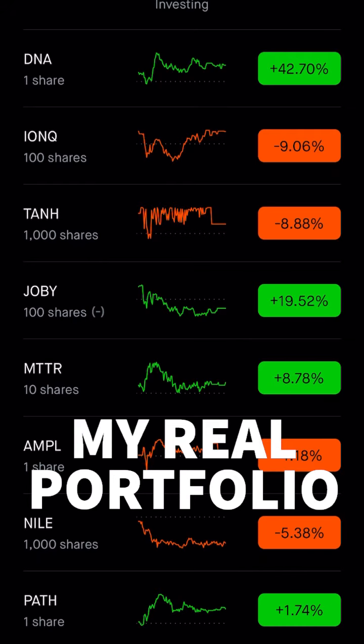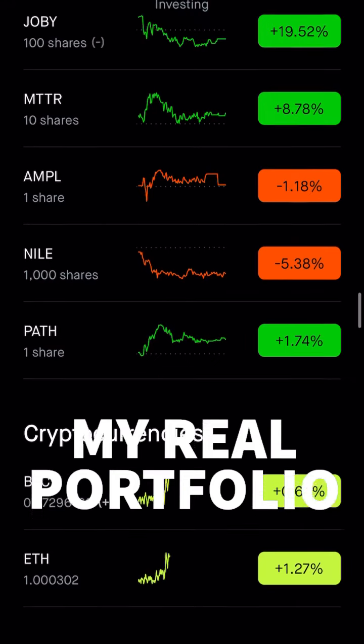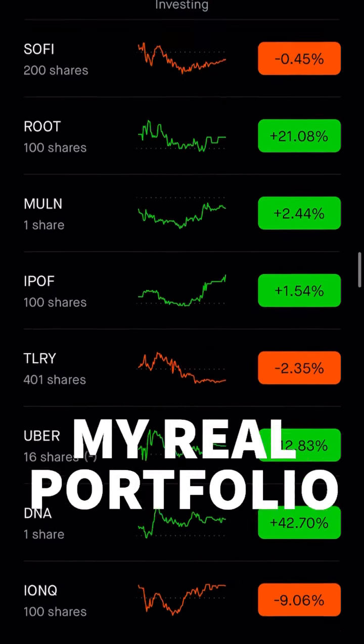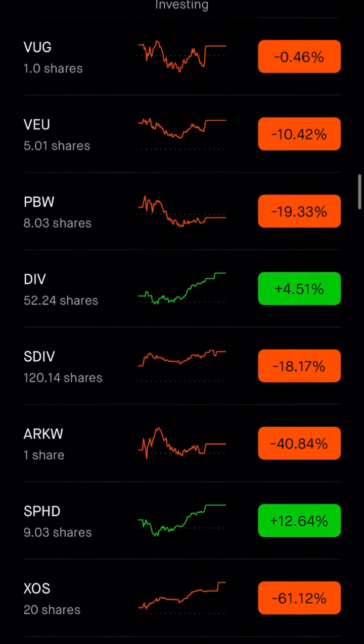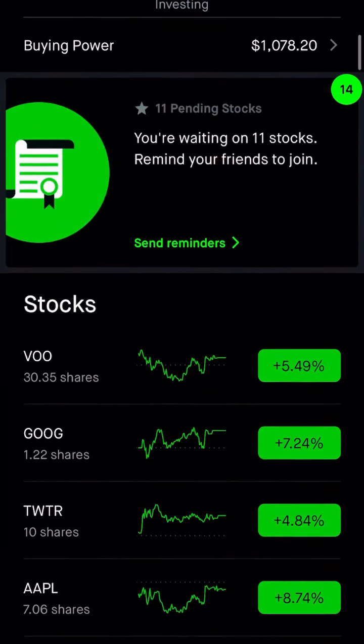We're talking quantum computers now, and my crypto position is Bitcoin and Ethereum. That's how I've grown from $5,000 all the way up to what is right now $53,000. Here is my position — good luck all.